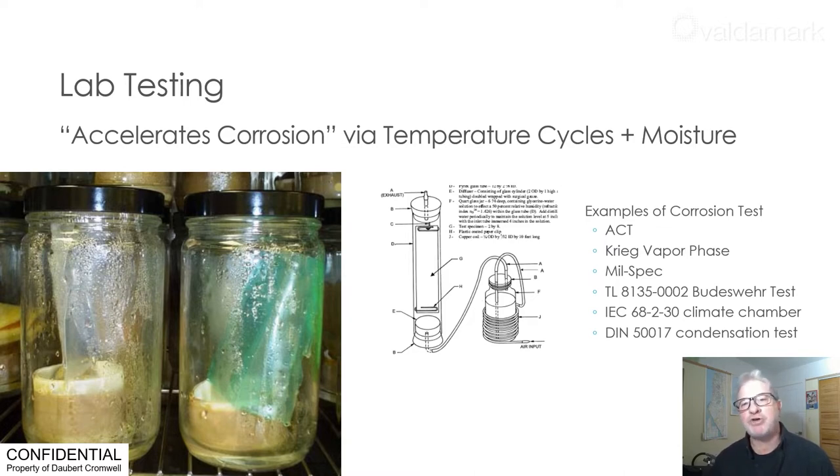Most laboratory corrosion testing studies corrosion by shortening the time or accelerating the corrosion rate. Common to these tests are: one, a metal coupon; two, the ability to control the environment — in this case a jar; three, a catalyst, most often water. The procedure includes heating and cooling the jars at pre-described times and temperatures. This is one cycle, and the cycle is repeated for a specific number of times.